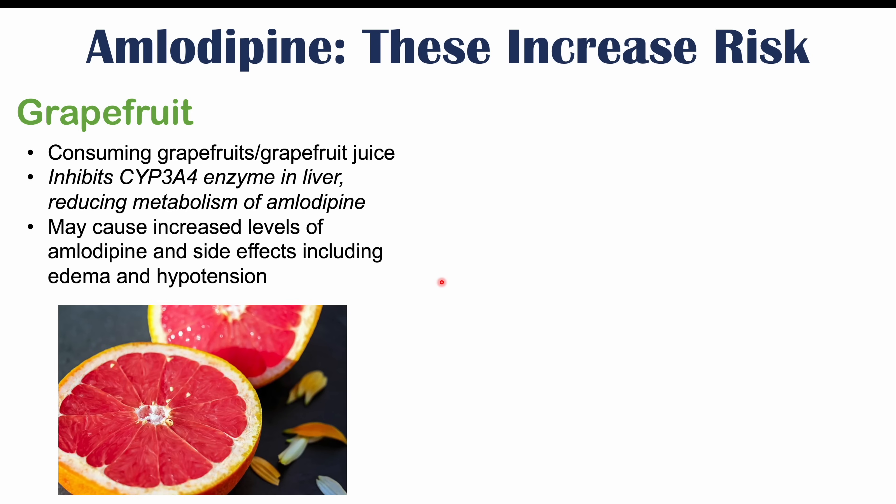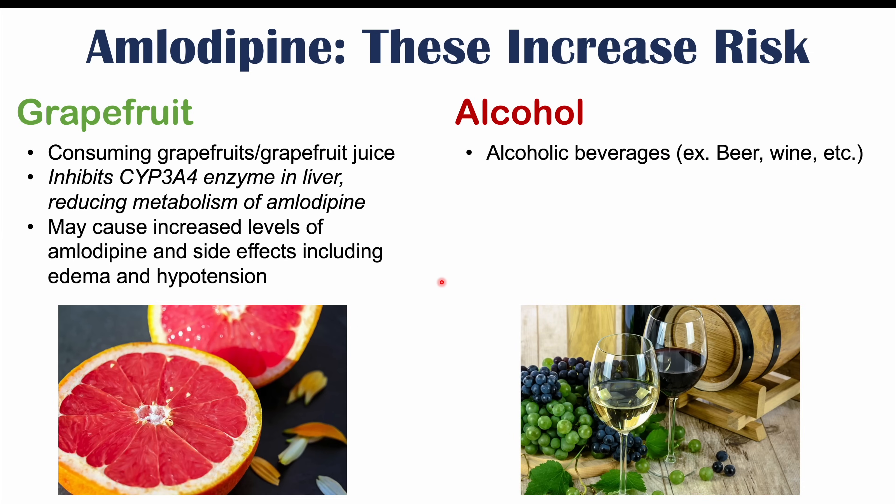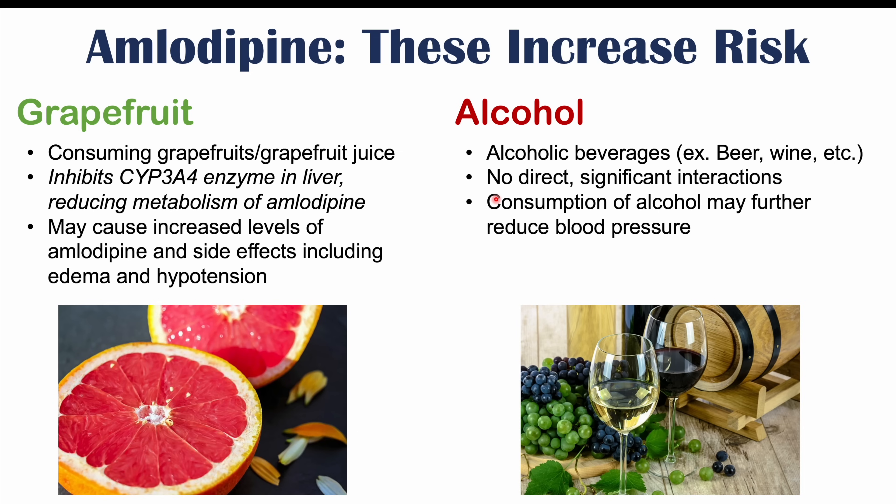Alcohol may also increase the risk of amlodipine side effects. Consumption of alcoholic beverages like beer and wine may increase the risk of certain side effects. Although alcohol doesn't have any direct or significant interactions with amlodipine, consumption of alcohol may lead to a further reduction in blood pressure, especially in moderate amounts, which can increase the likelihood of hypotension.